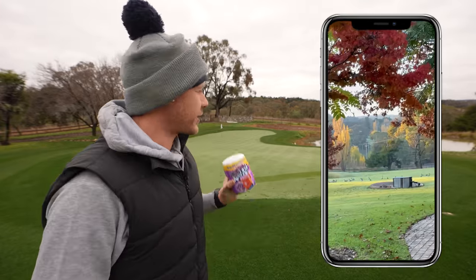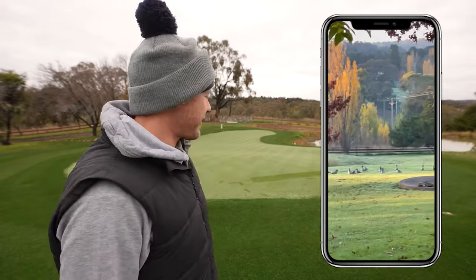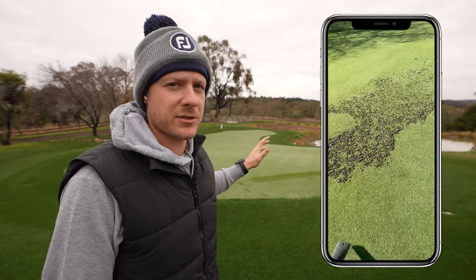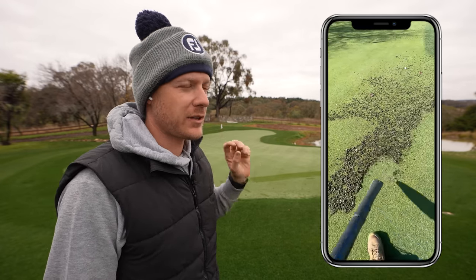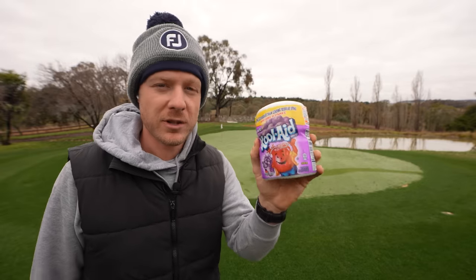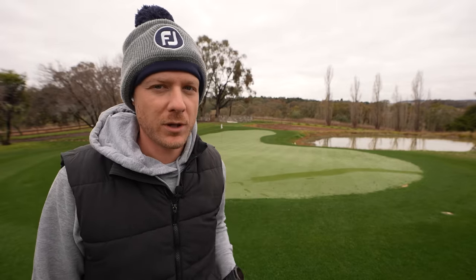So I've got a really bad duck problem. So bad that there have been thousands of poos left on my golf green daily from ducks just turding away. So I think I've found a solution: grape flavoured Kool-Aid. Today we're going to try this out on the green and see if it prevents those cheeky ducks from pooing everywhere.